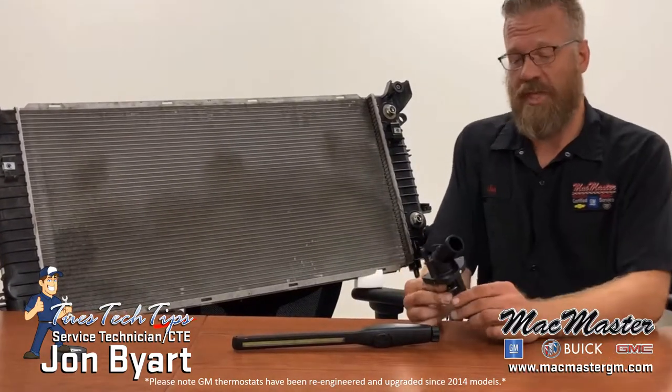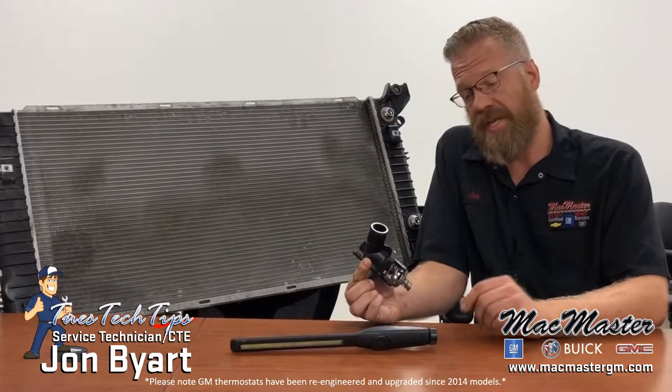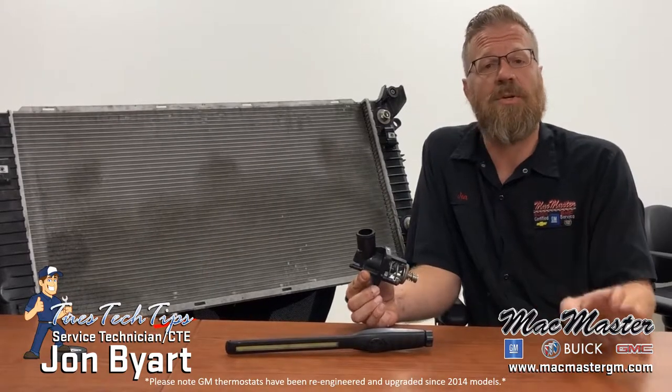What has happened is General Motors has recognized that the thermostat housing itself has a problem with the duty cycle. For a vehicle to run as efficiently as possible it has to maintain a certain temperature.